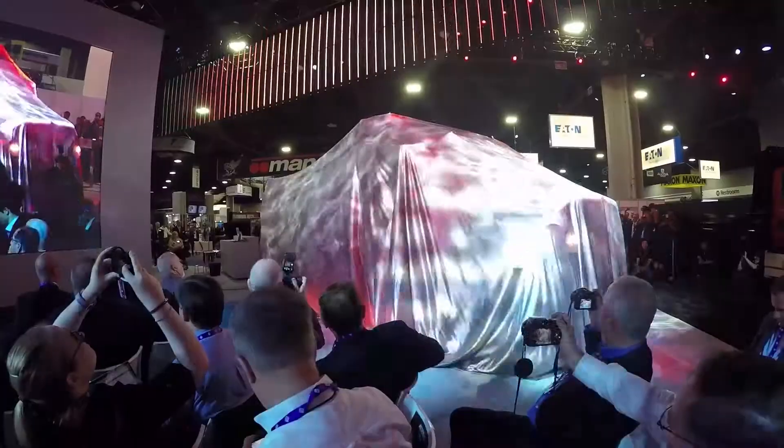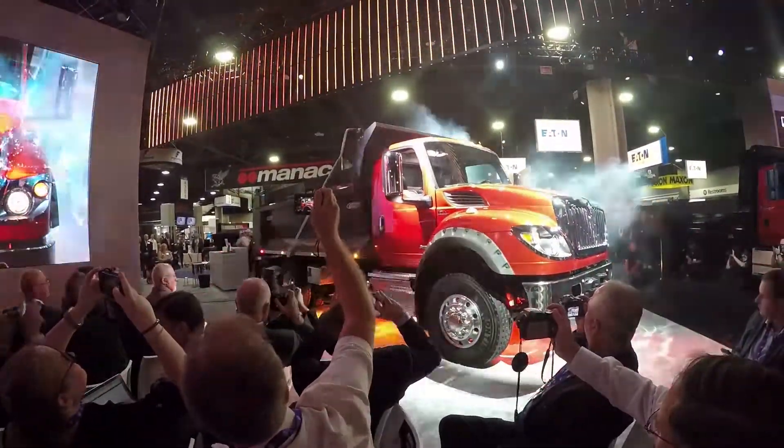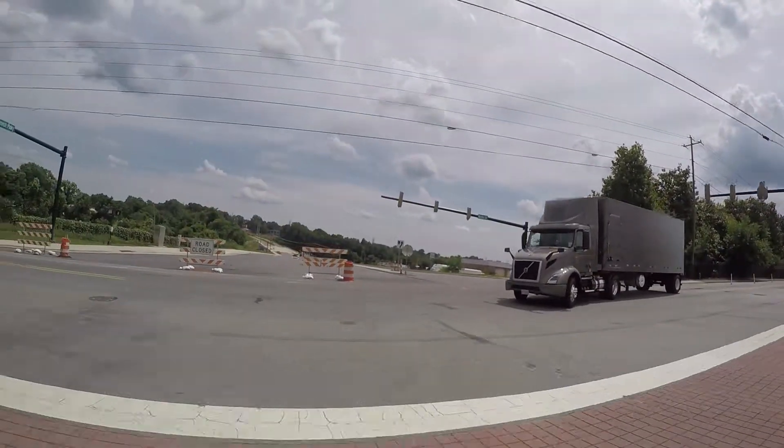The amount of time and money that every OEM is dumping into R&D means that this is technology not to be ignored. The fact of the matter is, the early stages of these technologies are already in your trucks.